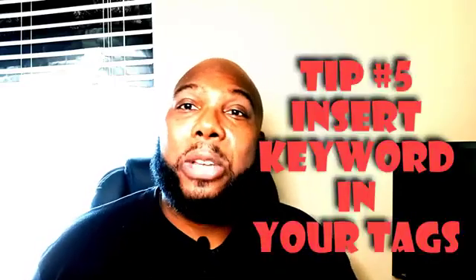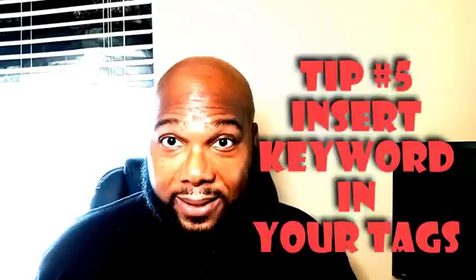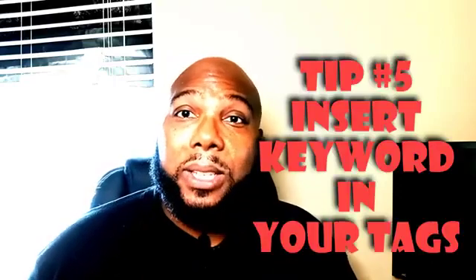Tip five: make sure your keyword is also in your tags. Optimize your tags by including your targeted keyword, and any other related keywords to your targeted keyword should be included in your tags too. There's a handy little tool we use for that. If you want to learn more, click the link below to get that free PDF checklist that walks you through step-by-step all five tips I talked about today, showing you how to properly optimize the video.